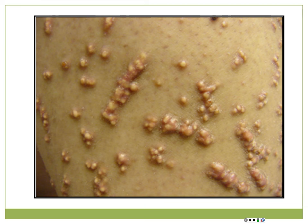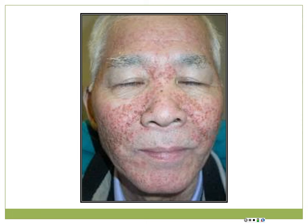This patient started olanzapine and began to have crops of yellow-red papules, some coalescing into plaques - this is eruptive xanthomas. Histiocytes loaded with lipids; the patient probably has high triglycerides. Here's a gentleman with acne-like lesions who is clearly past the age for typical acne - he's on an epidermal growth factor receptor inhibitor, so this is the acneiform reaction to that.